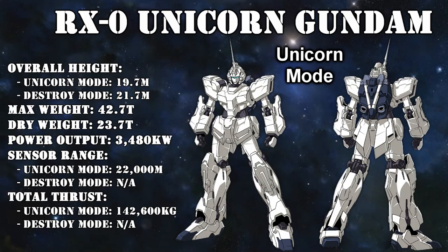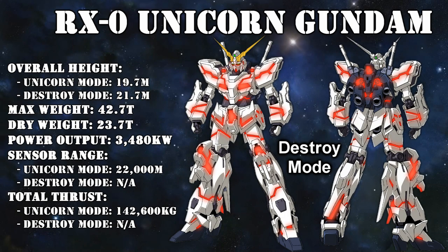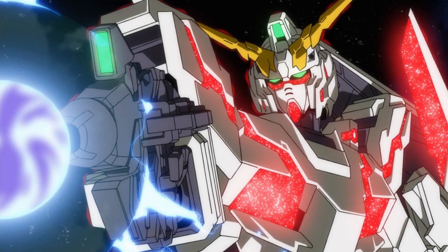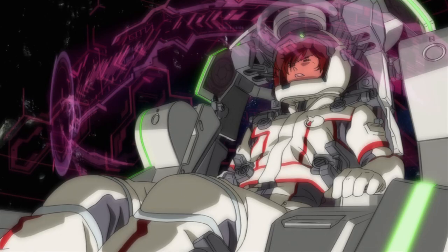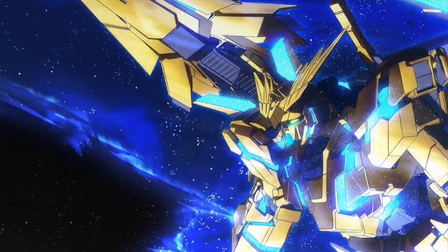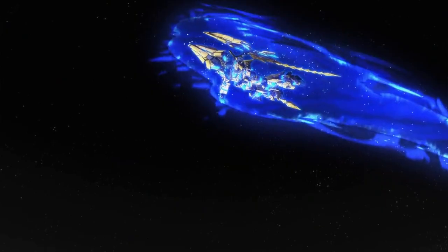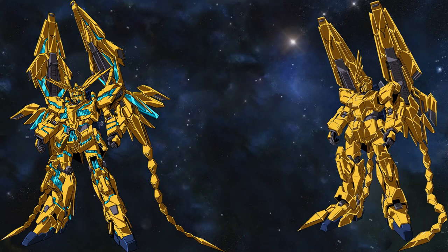Things get even worse with the Unicorn Gundam, a unit whose G-forces killed its test pilot during the first known test flight. When in Unicorn mode, its performance limiters are active, keeping the machine within limits a normal pilot can handle. However, once it transforms into Destroy mode, the limiters are off and the unit can accelerate to up to 20 Gs, putting enormous strain on the pilot. To fight this, the pilot must wear a special suit with a drug administration system to keep blood flowing under high-G conditions. This got especially crazy with one of the Unicorn's sister units, the Phenex, which somehow managed to accelerate to near-light-speed levels. And if you're wondering what that does to a pilot — there wasn't one, at least not in the traditional sense.